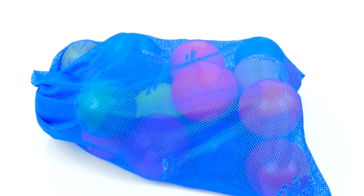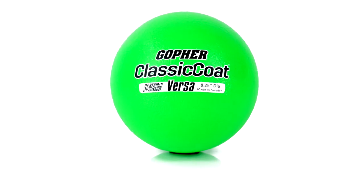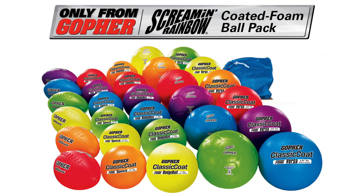Conveniently store it all in the included Versa Bag Mesh Storage Bag for easy storage. Energize and add fun to your class with radiant-coated foam balls in the Screamin' Rainbow Coated Foam Ball Pack, only from Gopher.